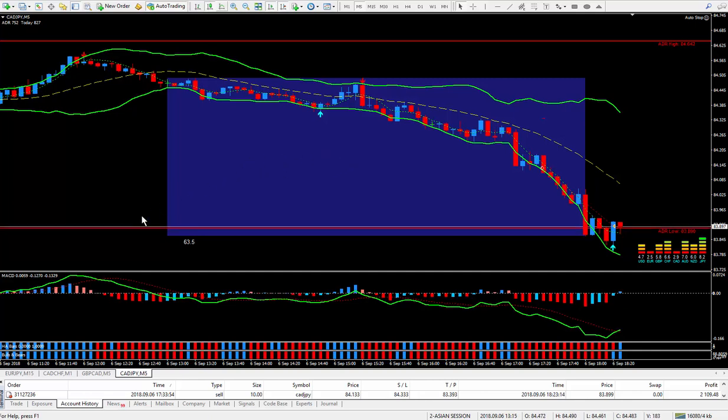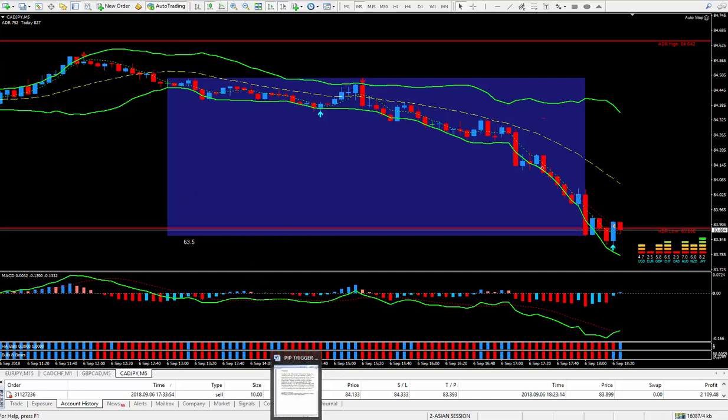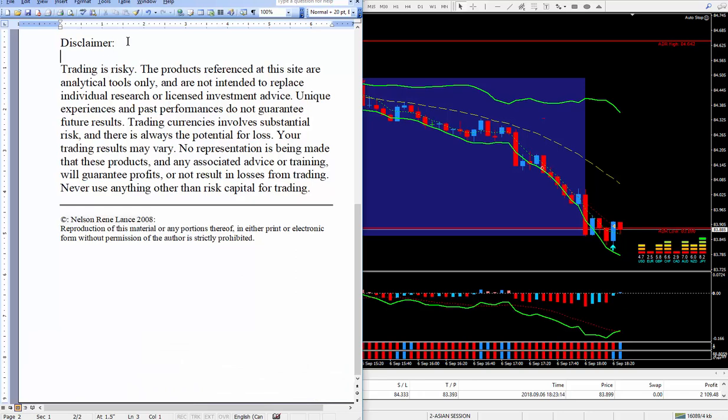I also wanted to show you this Word document — I want you to take a quick look at the disclaimer, because trading is very risky. You've got to be very careful. Never use anything other than risk capital for your trading. You can put it on pause and read it if you wish.